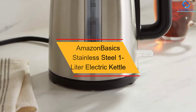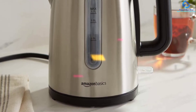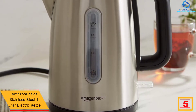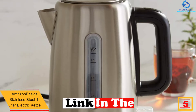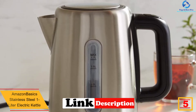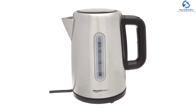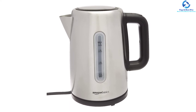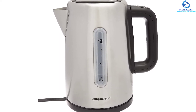At number five, we have the AmazonBasics Stainless Steel 1-Liter Electric Kettle. Enjoy peace of mind with boil-dry protection and an auto shutoff function. It features a water window for checking levels and precise filling at a glance. The appliance operates on 1500 watts with a 1.0-liter capacity, and its cordless design allows for convenient serving and filling.